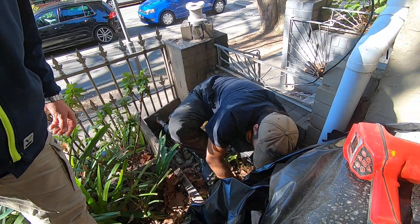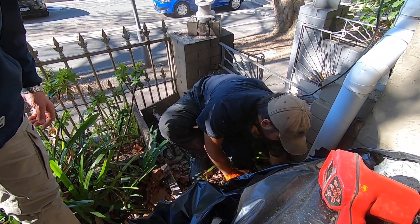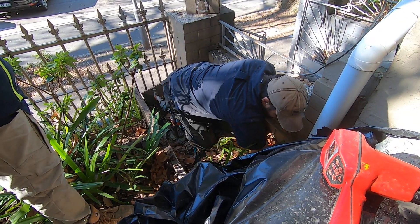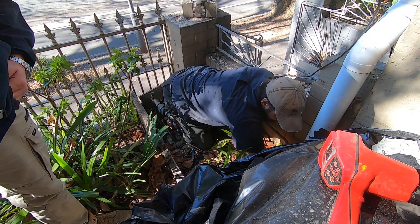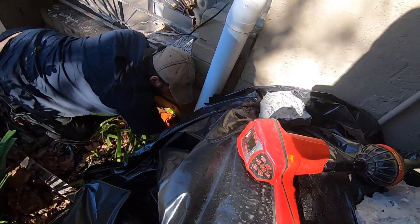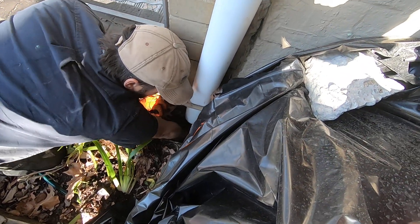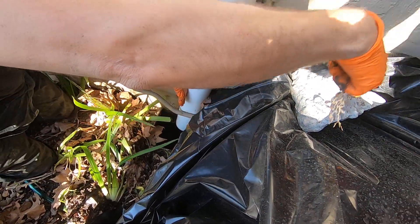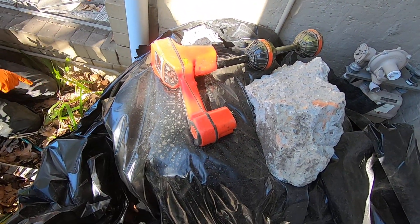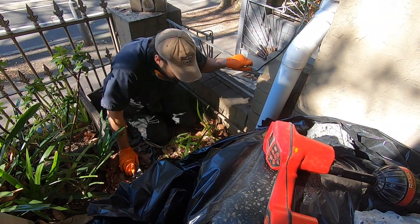Our camera is just behind that dirt, and it comes into here. And then from here — it's got another pipe here, another pipe that was blocked. It's a bit blocked between here and our camera head, which is just here. And then I imagine it's running directly into the mains in the road from there.